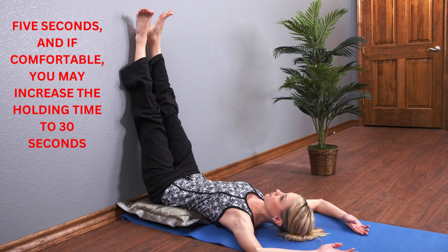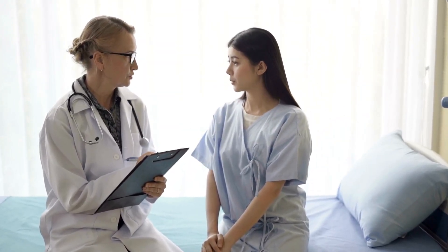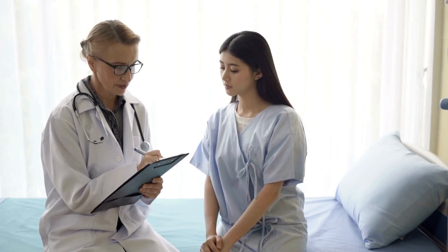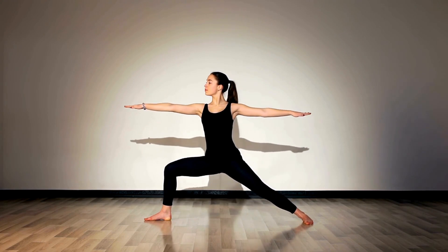While many practitioners and experts tout the benefits of legs up the wall pose, it's essential to listen to your body and practice safely. If you have any medical conditions or concerns, such as high blood pressure, glaucoma, or pregnancy, it's advisable to consult with a healthcare professional or a qualified yoga instructor before incorporating this pose into your daily routine.